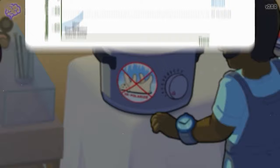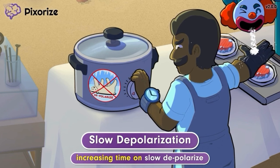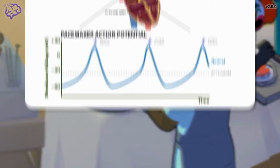Let's go back to the mnemonic. Because the burgers are still frozen, the cook is increasing the time for how long the depolarization will last. Increasing the time of the slow depolarize mode represents how Ivabradine similarly prolongs slow depolarization. Bringing back our diagram of the pacemaker action potential, Ivabradine works by blocking funny sodium channels, which prolongs the slow depolarization of the pacemaker cells.